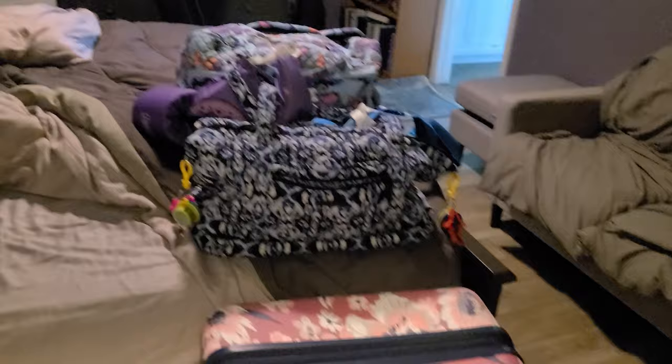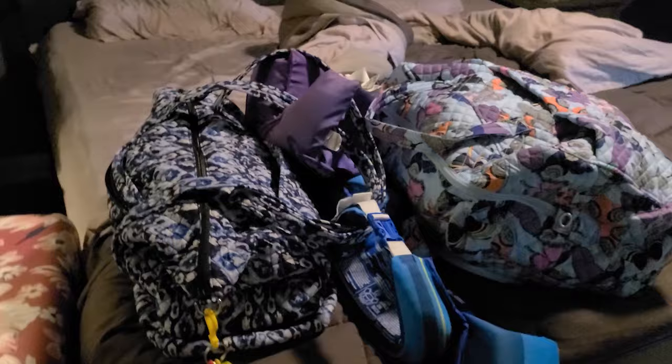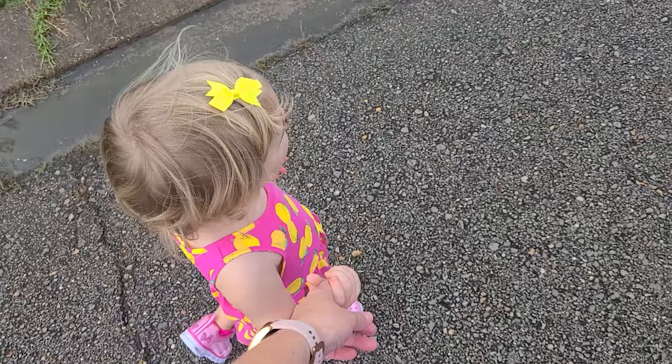Another tip for hurricane prep in case things go south and we've got to get out of town quickly — I've got bags packed already. We're supposed to go to my in-laws near Houston, Texas next weekend for Labor Day, so I just went ahead and packed early. Hubby and both kids are packed in this giant suitcase and a smaller tote. This tote has all my camera gear in it. Hubby is going ahead and getting the car packed now so we can just get out of town if things turn for the worse.